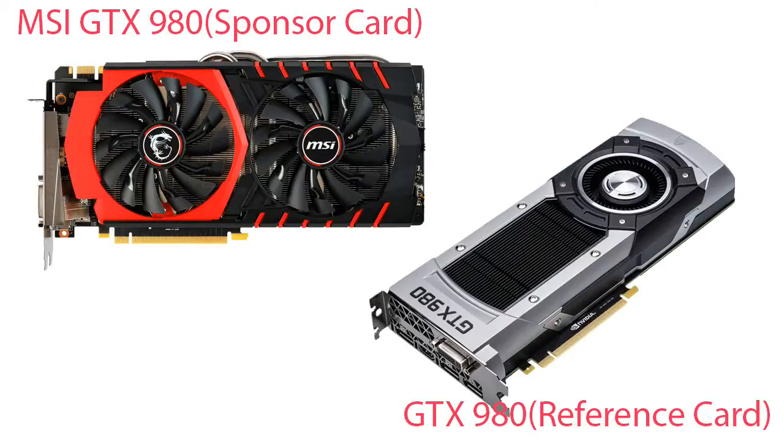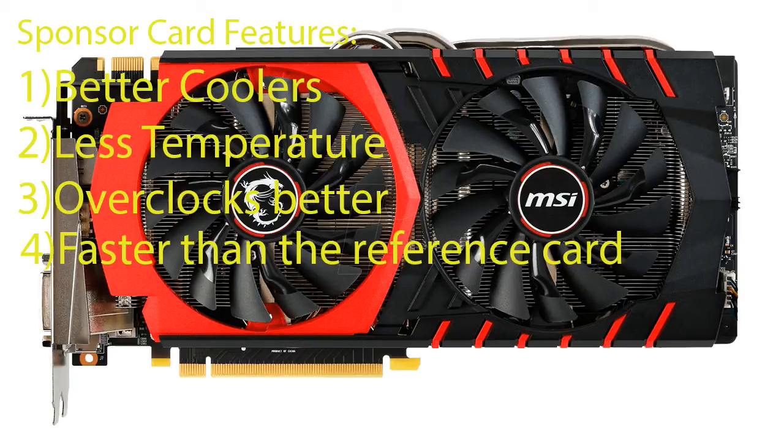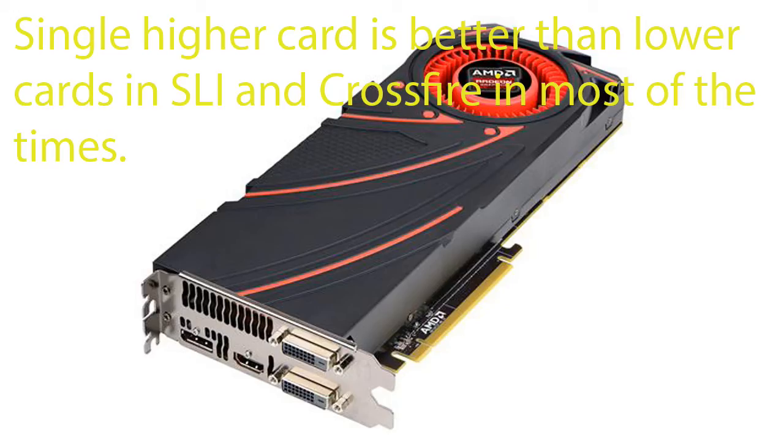Now let's come to the reference card and the partner card. The reference card is the card Nvidia built themselves, with the reference cooler. Partner cards are made by companies like MSI using the blueprint of the reference card, with custom and better coolers. Partner cards are faster, cooler, and overclock better. However, if you want to use a water cooler in the future, go with the reference model, as water coolers for reference models are easier to find.